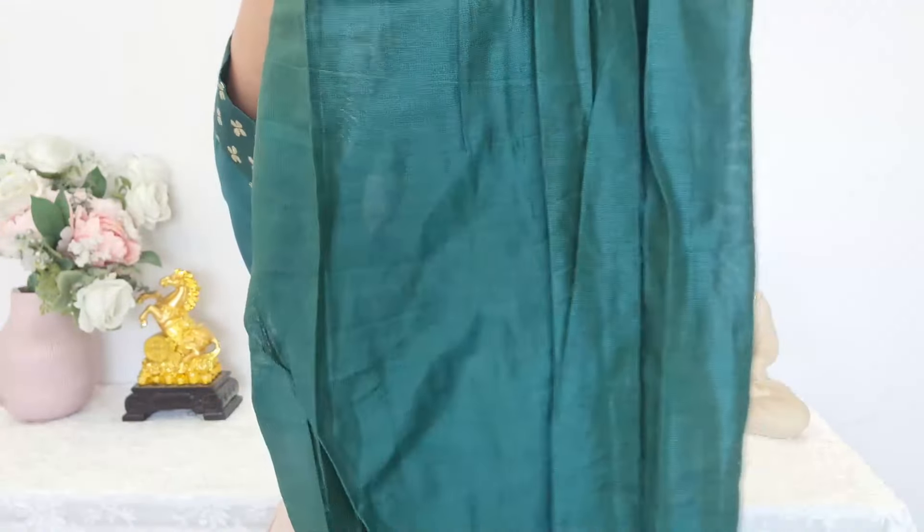Here you can see the same fabric. The woven part, as you can see in the demo, is only on one side, and the other side is plain. With this, you'll get an elasticated straight-fit pants in the same material and same color. And with this, you'll get a contrast dupatta — it's a very beautiful dupatta with woven work, golden threadwork, and sequins work.